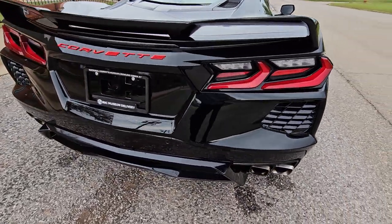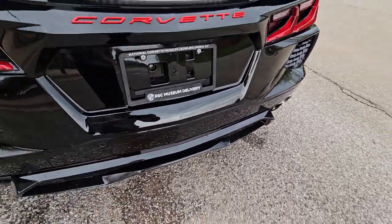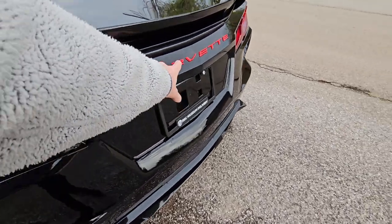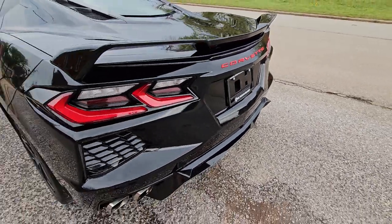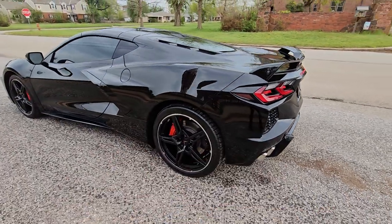This was originally delivered to the museum, so there's the museum license plate, and then they upgraded this to red to match the interior and the calipers.